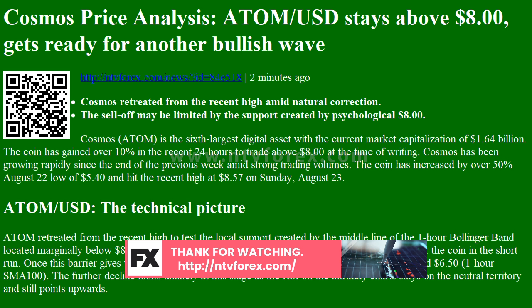The further decline looks unlikely at this stage as the RSI on the intraday charts stays in neutral territory and still points upwards. On the upside, a sustainable move above the recent high is needed for the upside to gain traction. Once it happens, psychological $9 will come into focus.